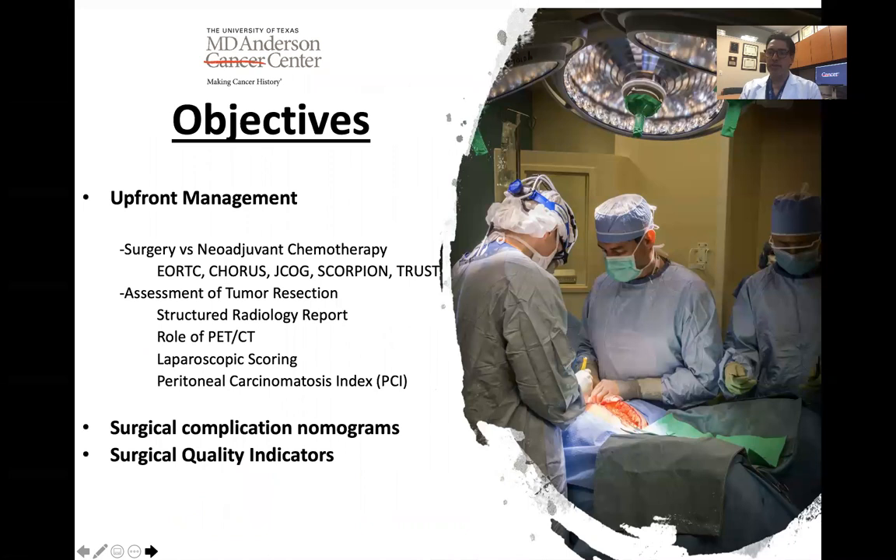In this presentation, I would like to discuss a number of factors regarding how we determine which patients are ideal candidates for surgery versus chemotherapy in the upfront setting at the time of initial diagnosis of advanced ovarian cancer. I will speak to some of the key studies that have evaluated the role of neoadjuvant chemotherapy versus primary cytoreductive surgery, particularly addressing the main findings from each of these studies.